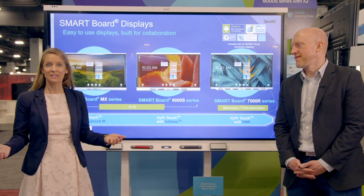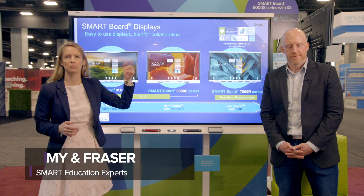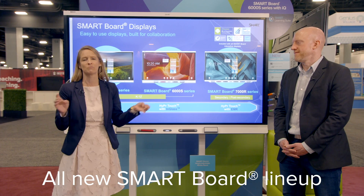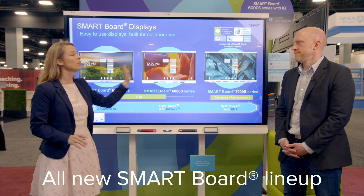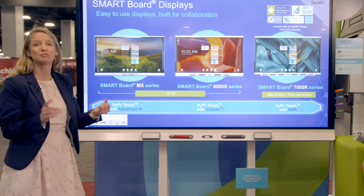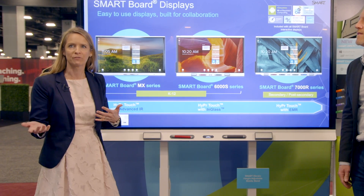We're excited to be here at FETC. We have three new displays that we've launched, continuing our innovation and pushing the needle for the most collaborative, most intuitive experience. All of our displays have HyperTouch.